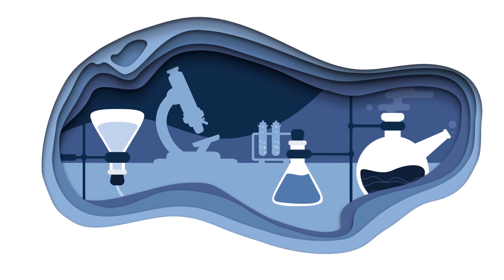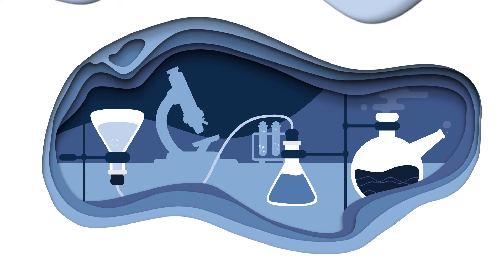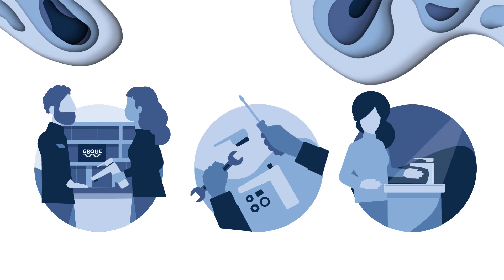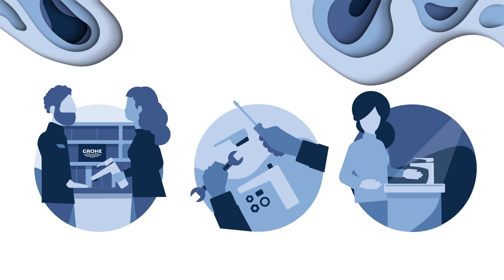The GROW Research Laboratory in Hamm, Germany, played an important part here, as they had to optimize all product materials regarding their material health and material reutilization. Even though fittings have a long service life, we still want to enable installers, architects, planners, and consumers to return their cradle-to-cradle products after the end of use.